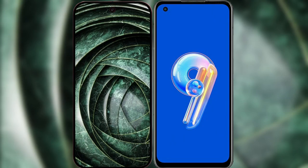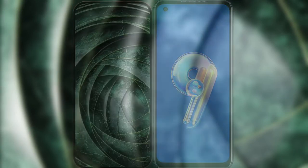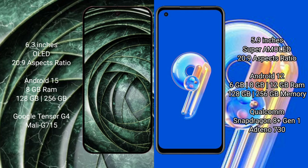I will compare the new Google Pixel 9a with Asus Zenfone 9. Google Pixel 9a has a 6.3 inches OLED display. Asus Zenfone 9 has a 5.9 inches Super AMOLED display.